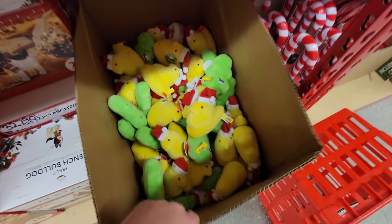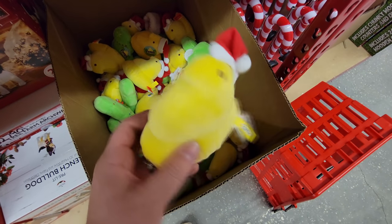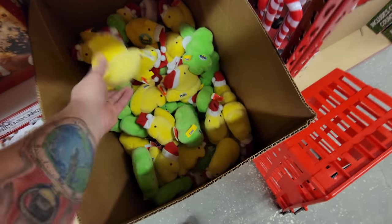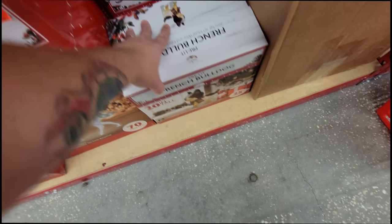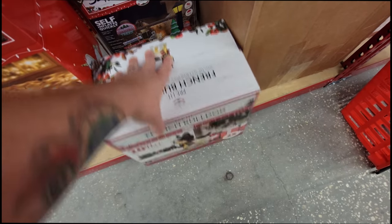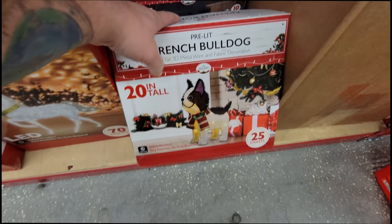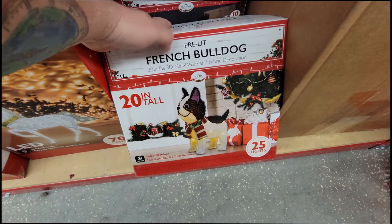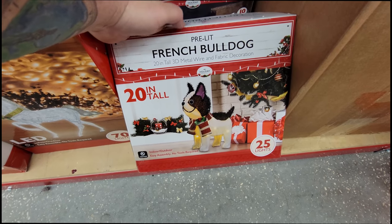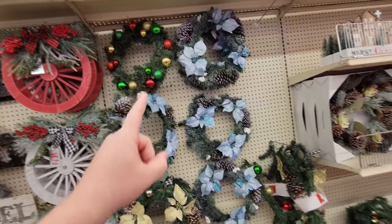Oh my gosh, look at this — it's like little plush Christmas Peeps wearing Santa hats! There's a Peeps Christmas tree. And what is this — a pre-lit French bulldog? I thought it was an inflatable but it's not — it's one of these 3D metal wire and fabric decorations. That is pretty cool, little French bulldog friend.